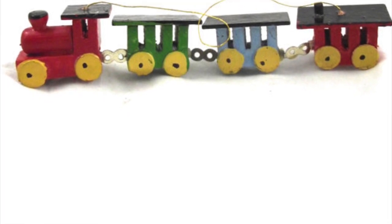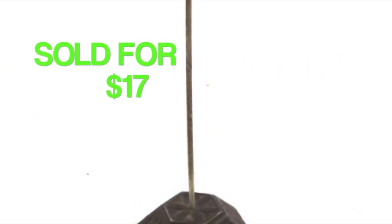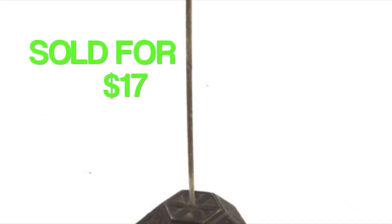I picked that ornament up in a box lot at an auction. This is a vintage metal receipt spike — a paper spike for your desk or office — and it sold for $17. I can't remember why I priced it at such an odd amount, but I picked this up at a barn sale, I want to say maybe over the summer or in the spring.